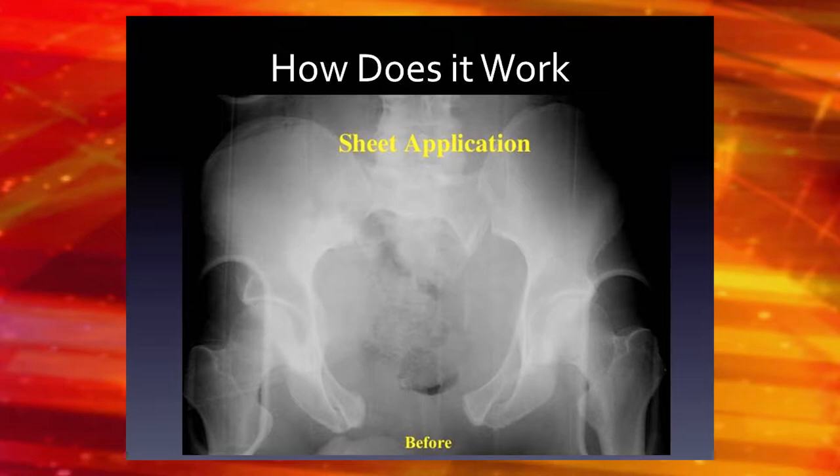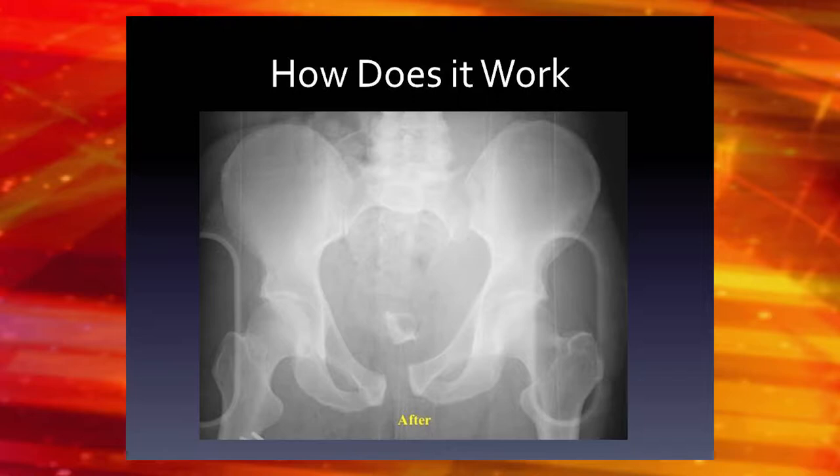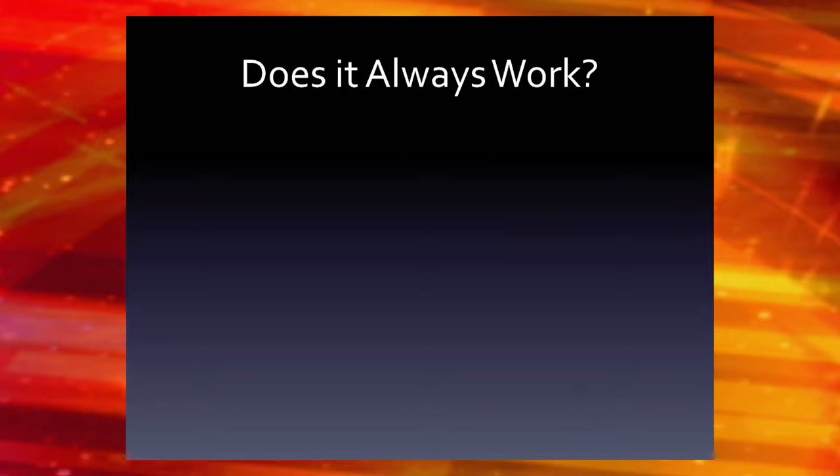This X-ray shows a pretty bad pelvic ring injury — they've externally rotated their pelvis and have an SI joint dislocation. This is that APC3, the one most associated with hemorrhage. This is before the sheet was put on and this is after the sheet — you can see it really closes down the pelvis.